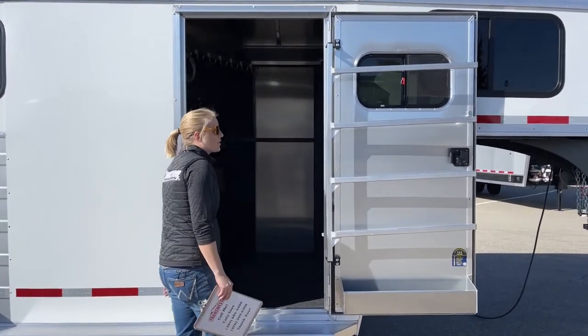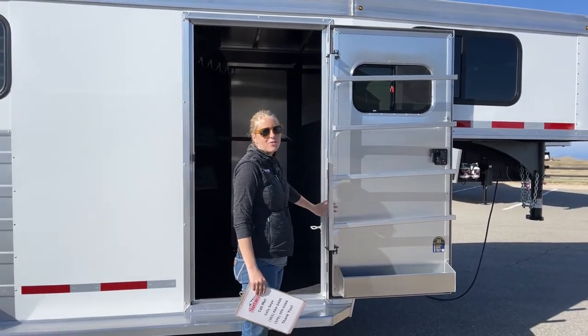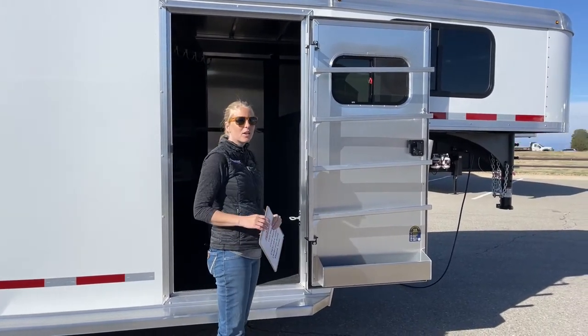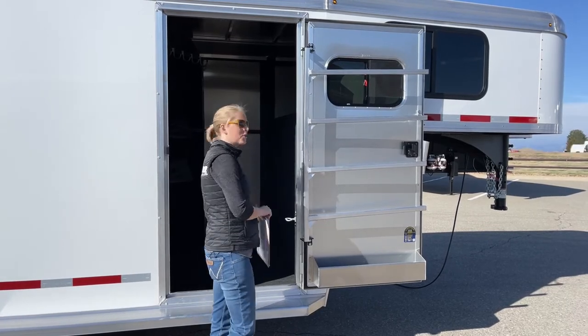Some upgrades you'll see over the Crossfire models: one of the first things is that you've got a nice framed-in door. They do framed-in doors and drop-downs on these Bullseyes, and I think that is a really, really great option.